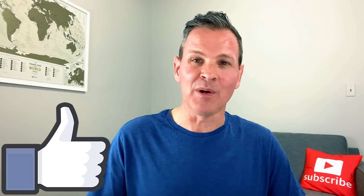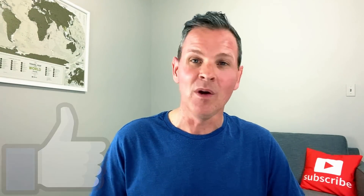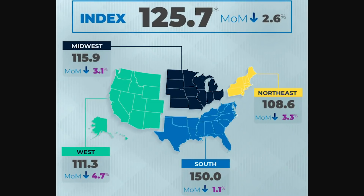Hit the like button if you appreciate real estate market updates just like this one. So this morning, the National Association of Realtors released November's pending home sales numbers with mixed news. As you can see, every region had a month-over-month decrease in pendings, and pendings in the US overall fell 2.6% from the prior month. This is the third straight month of declines.